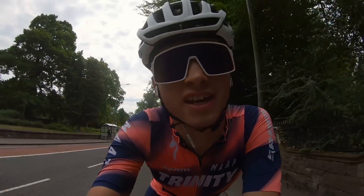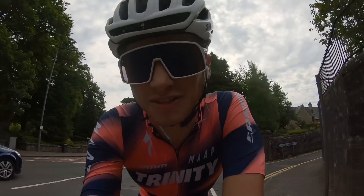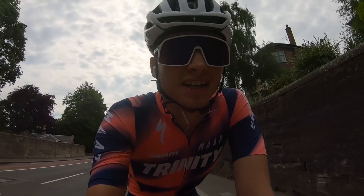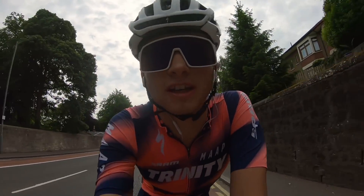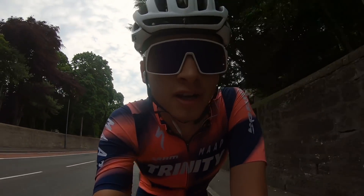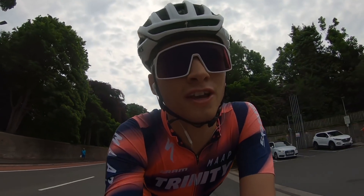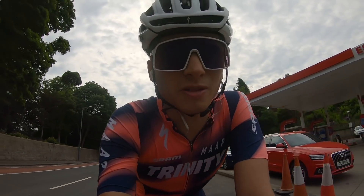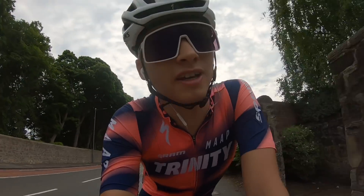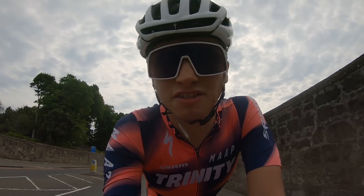Today is my first day back training properly after a well-earned rest week. I've been going through pretty consistent training blocks. The glutes are feeling a bit stiff but I'm spinning them out — already done 20 minutes. I'll start the first effort soon. The roads are notably busier but I'll be off the big roads and onto back roads shortly. I'll see you after the first effort.